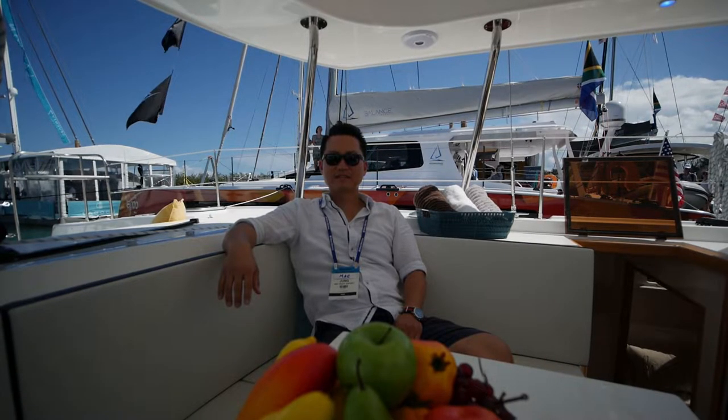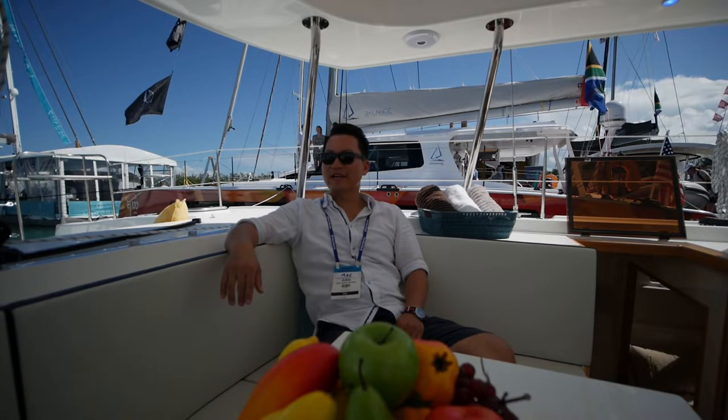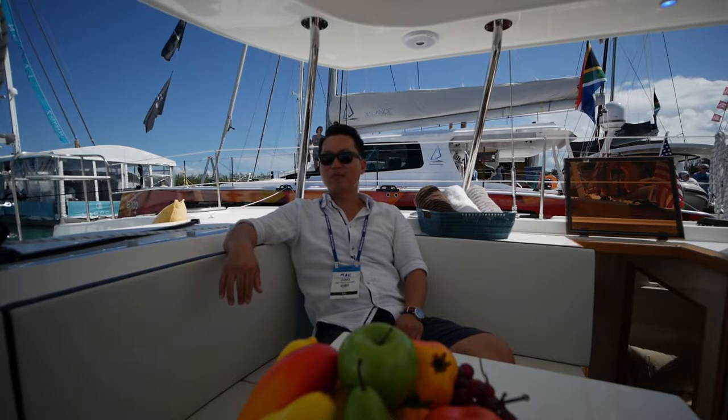So Mac, what is your background and how did you come into this business? I'm originally a boat designer and also an engineer. I studied engineering and I've been working at a boat company as an engineer for a long time.